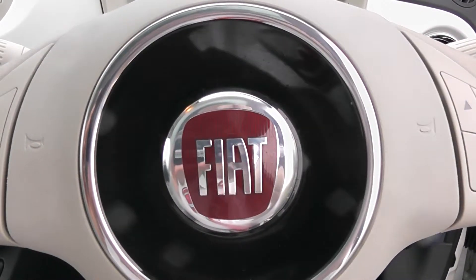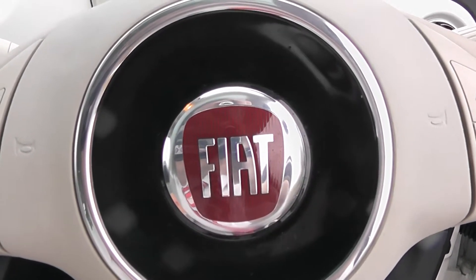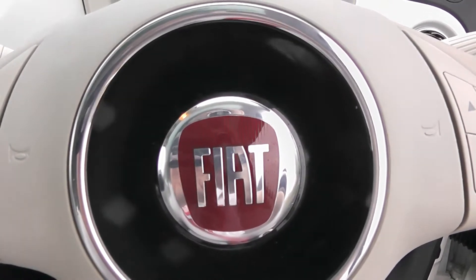This Fiat 500 can be viewed along with others on our Wessex Garages website at www.wessexgarages.com. Ask about Wessex Garages servicing plans.